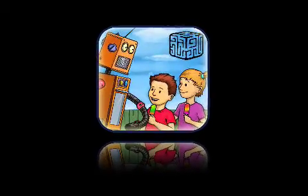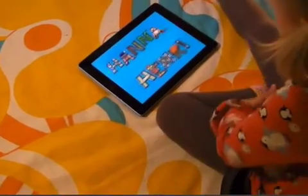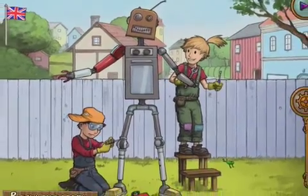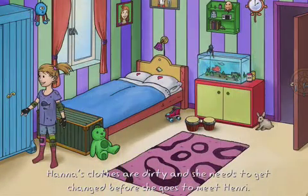Tales and Dice AB today introduces Hannah and Henry, The Robot 1.0, their new interactive children's app for iOS devices. In Hannah and Henry, The Robot, children get to build a robot from everyday objects.